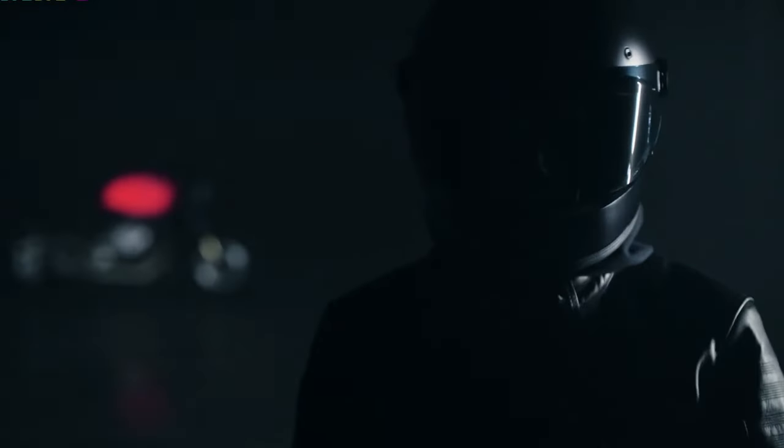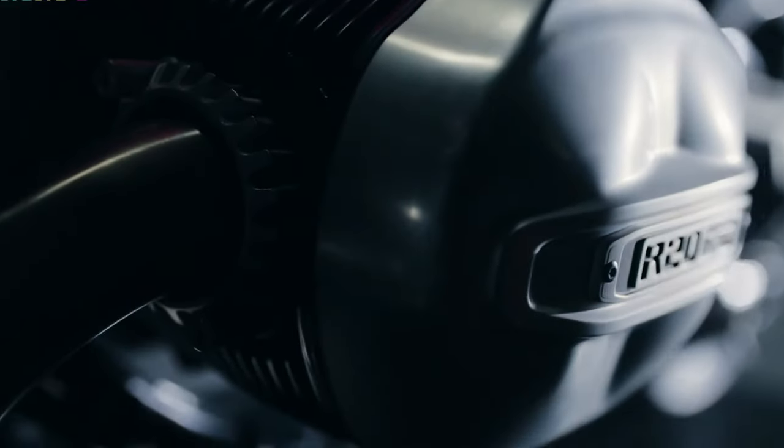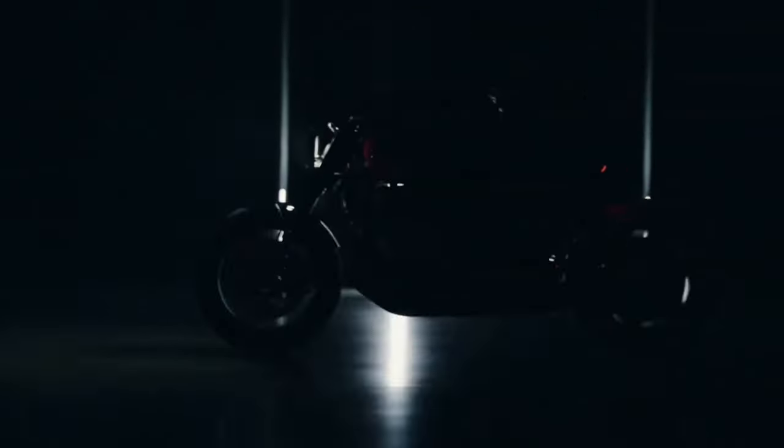The bike's geometry is meticulously calculated, with a 62.5-degree steering head angle and a 550-millimeter wheelbase ensuring a stable yet responsive ride. Stopping power is provided by ISR radially mounted brake calipers, featuring six pistons at the front and four at the rear, guaranteeing smooth and effective deceleration.